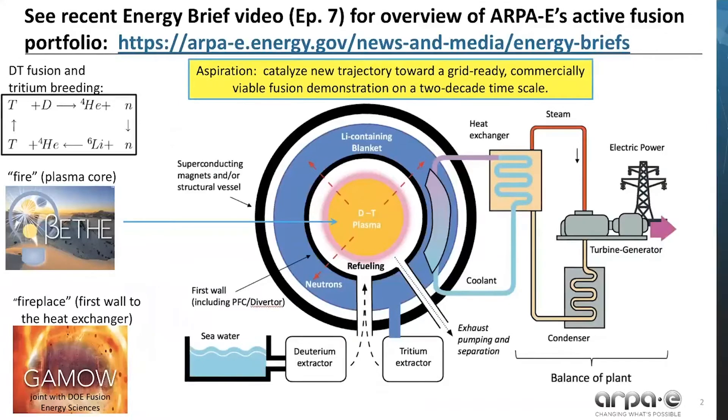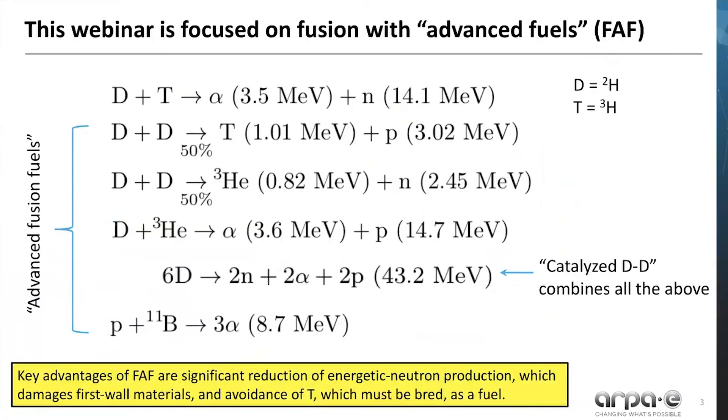Recently we recorded an energy brief video episode 7 that overviews ARPA-E's active fusion portfolio. Our ongoing program BETA supports R&D into the fusion core, or the fire, to lower the cost and advance the performance of the plasma core. Our GAMOF program supports R&D of the surrounding systems, in particular everything from the first wall to the heat exchanger. This webinar is focused on fusion with advanced fuels, or FAF for short.